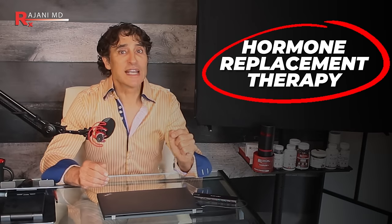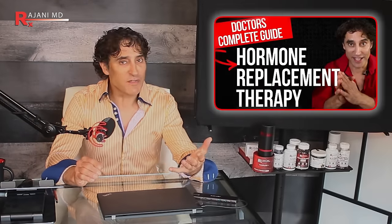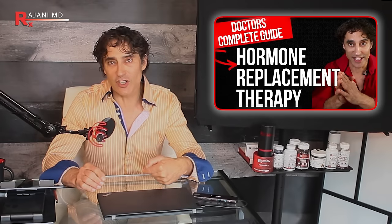I mentioned hormones and hormone replacement — it's not for everyone, but you need to be aware of it because estrogen loss equals bone loss. I'll link a complete video at the end — it's about 45 minutes, but you need to watch it because there's a lot of information on hormone replacement and bioidentical hormones.